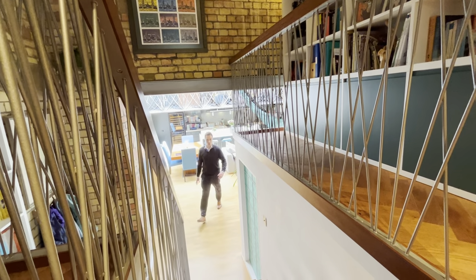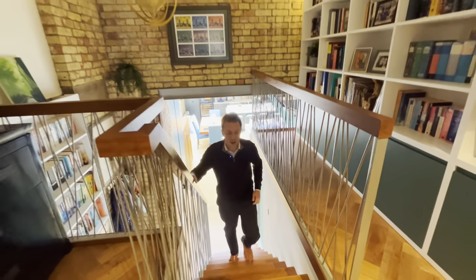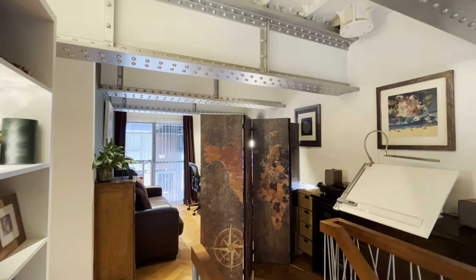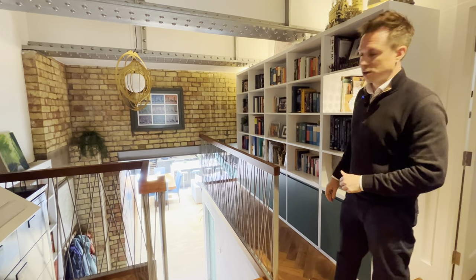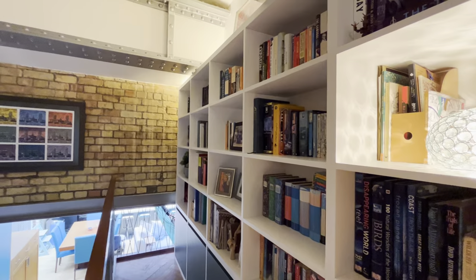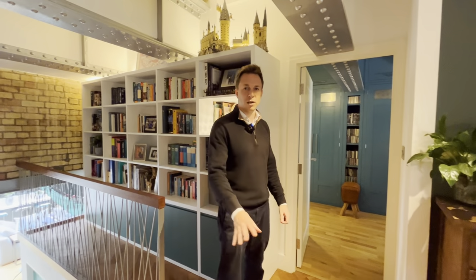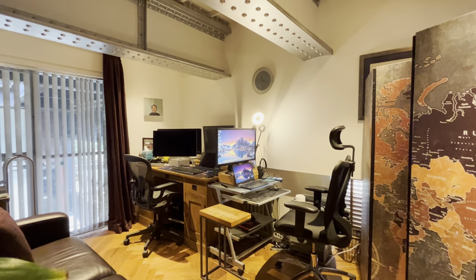As I come back across the reception space, we go up further stairs to a second mezzanine floor area, which has been newly created with the refurbishment. You've got a fantastic library area, and behind is an additional space which could be used as a guest sleeping area or as a work from home space, as the current owners are doing.